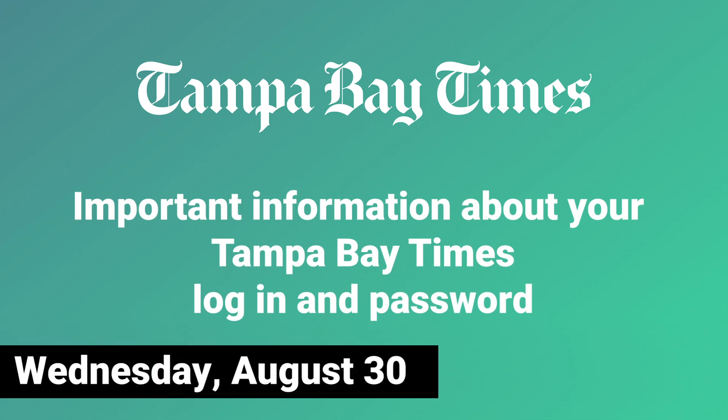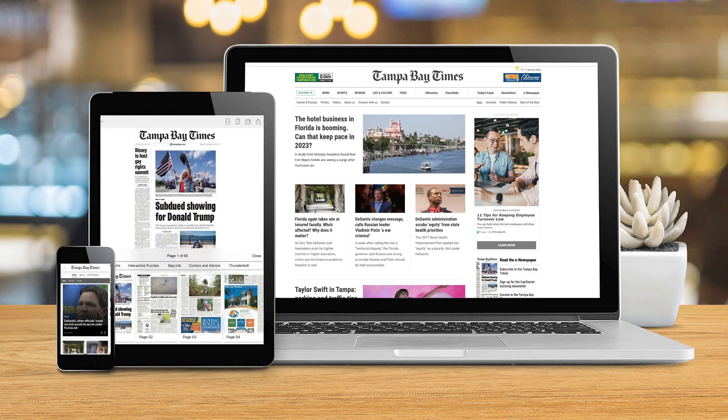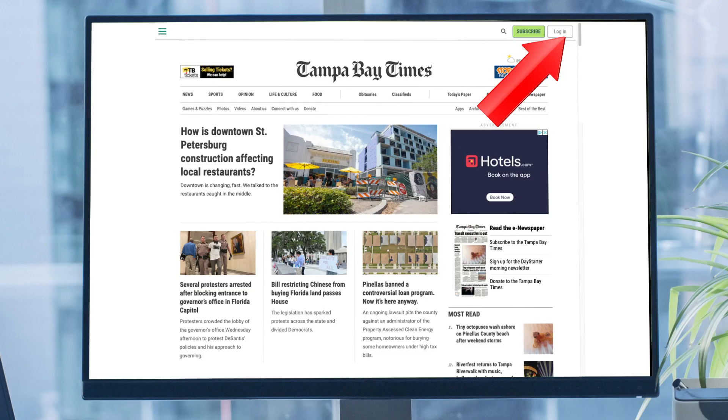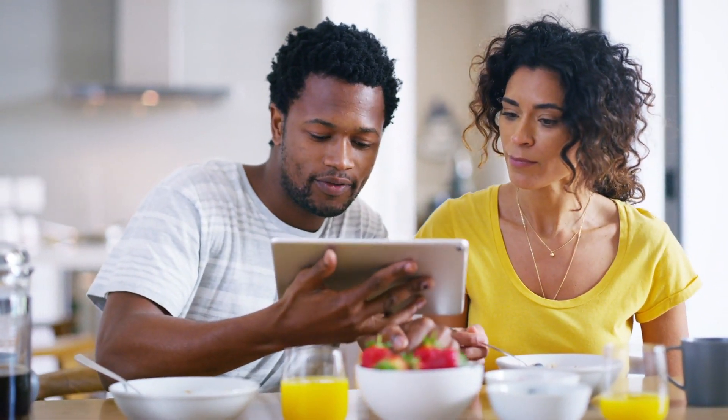Next week, we'll update our security software for TampaBay.com, our mobile app, and the e-newspaper. As a result, you will need to log in to access your account. To avoid missing important news, we recommend the following steps.